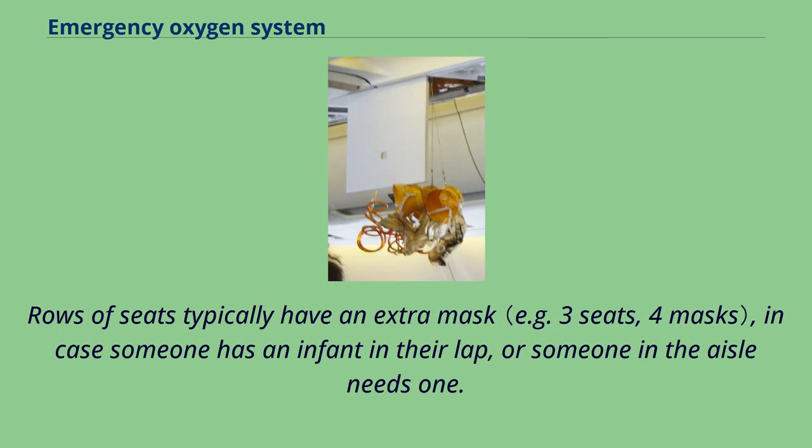Rows of seats typically have an extra mask in case someone has an infant in their lap or someone in the aisle needs one.